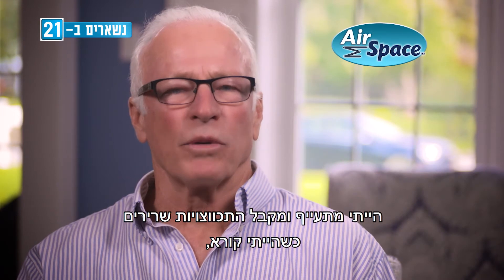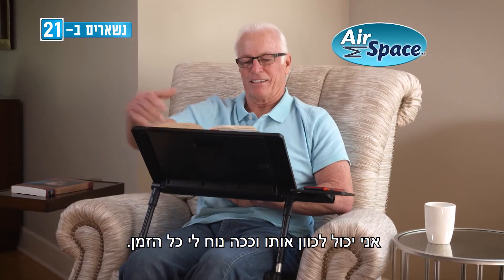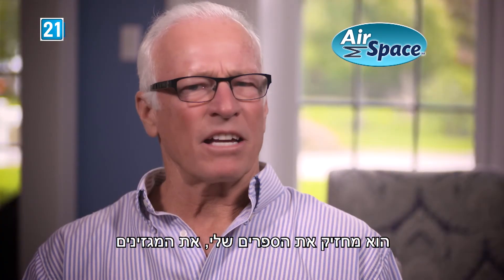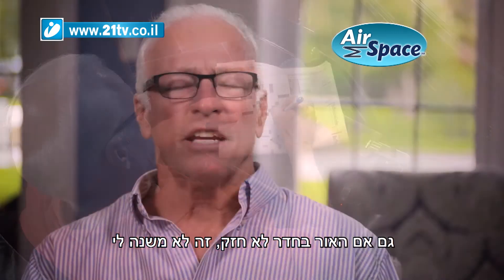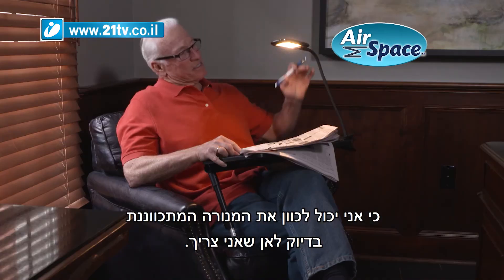I used to get tired and cramped when I read. But now, with the Airspace Desk, I can adjust it so that I'm comfortable all the time. It holds my books, my magazines, even my crossword puzzle in the perfect position. Even if the lighting in the room is poor, I don't mind — with the adjustable light, I can put it right where I need it. It's great.